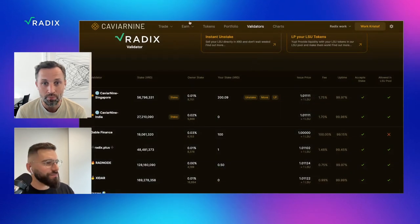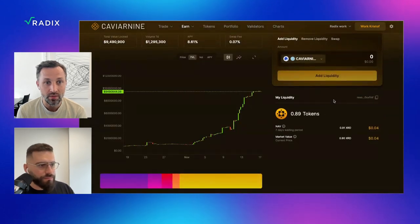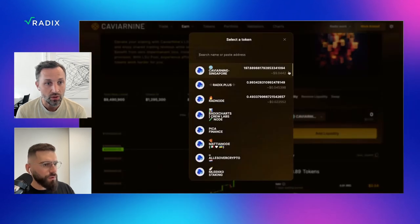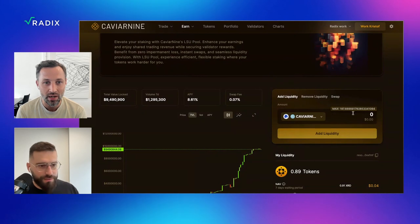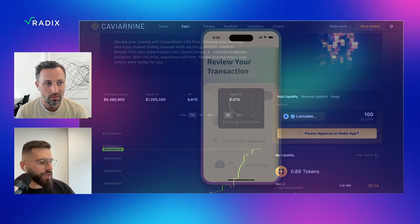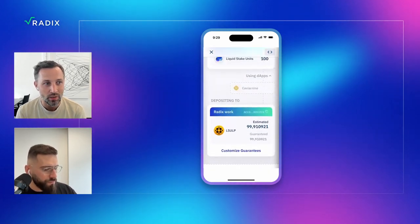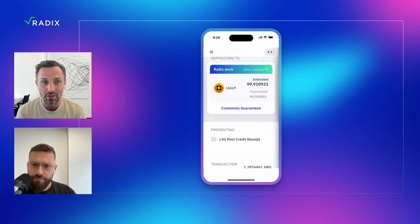Go to the earn tab and then LSU pool. You can put your LSUs into this pool. Select add liquidity — you've got a couple of LSUs there. You can select that one and type in the number of LSUs you want to add. I want to keep some LSUs in my wallet, but I'm going to give 100. Press add liquidity and what you get back is this LSU LP — an LP token that reflects the value of your LSU that you've put into the pool.